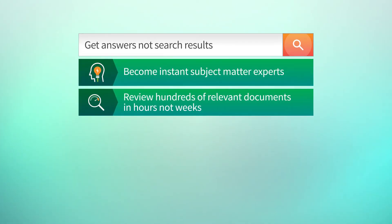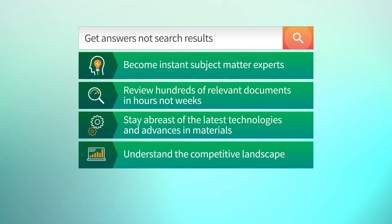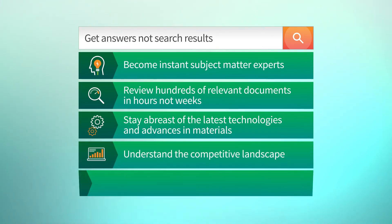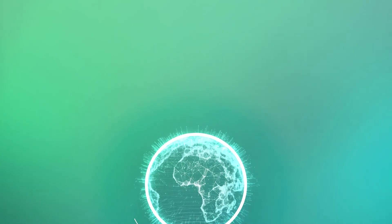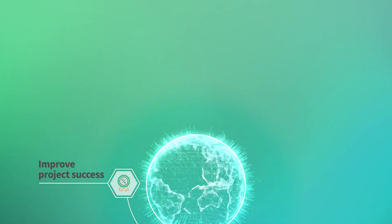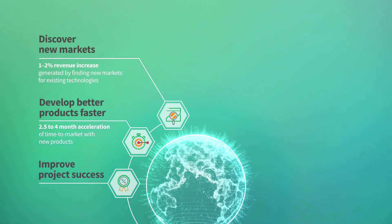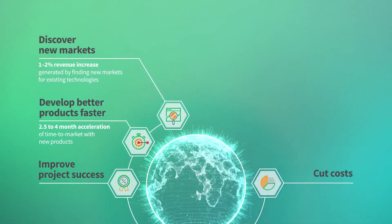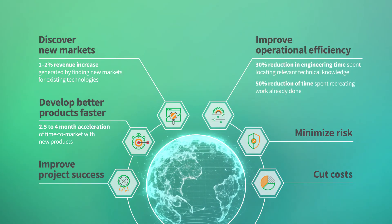Our advanced knowledge discovery and problem-solving tools help your engineers become instant subject matter experts, review hundreds of relevant documents in hours not weeks, stay abreast of the latest technologies and advances in materials, understand the competitive landscape, and solve root problems — not just symptoms. Companies use our Engineering Intelligence solutions to improve project success, develop new better products faster, discover new markets, cut costs, minimize risk, and improve operational efficiency.